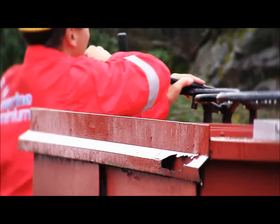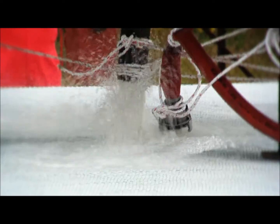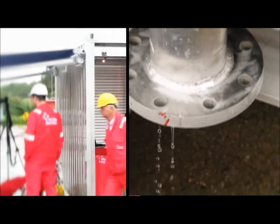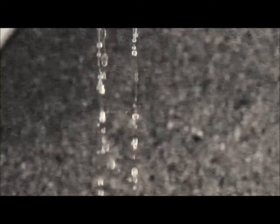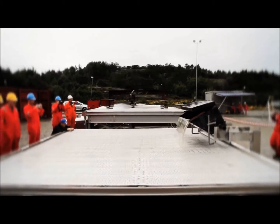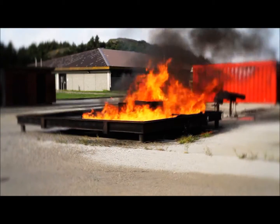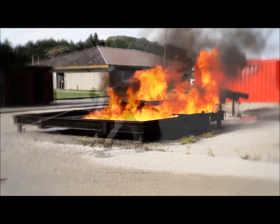Patented worldwide, Marine Aluminium's newly developed SafeDeck is unique in design and fire resistance. It improves the safety for helicopter passengers, such that a possible helicopter impact would have much less serious consequences than an impact on an ordinary helideck.